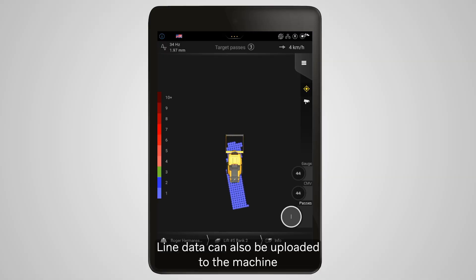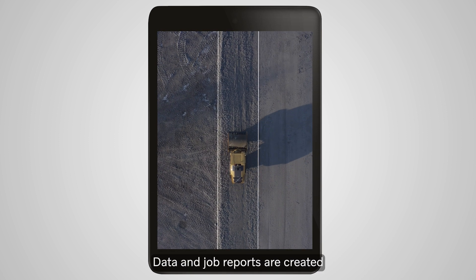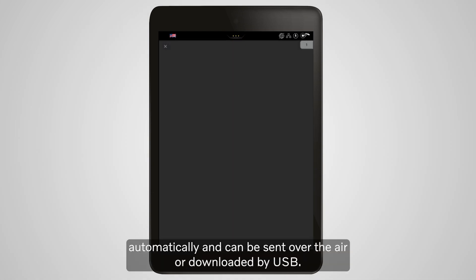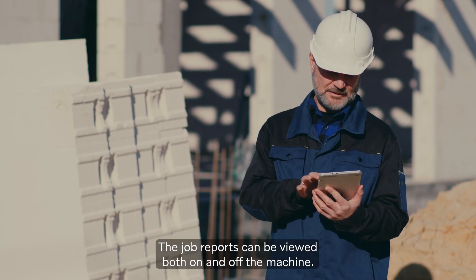Line data can also be uploaded to the machine and used to help define the working area. Data and job reports are created automatically and can be sent over the air or downloaded by USB. The job reports can be viewed both on and off the machine.